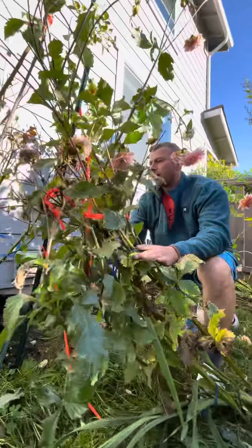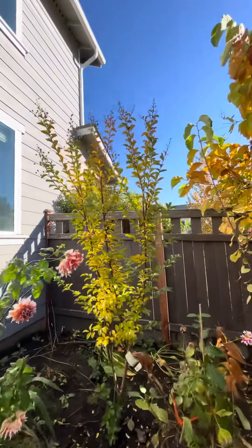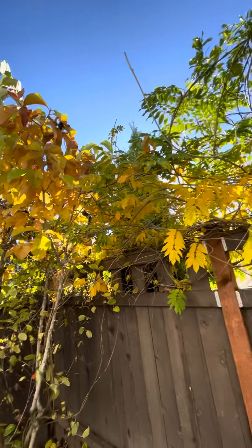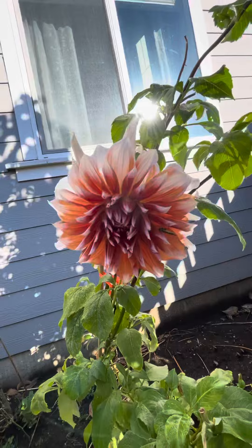Well, thanks for watching, guys. It's gardening in the weekend. And look at this, a myrtle tree. This is some magnolias, wisterias, and these beautiful dahlias. So pretty.